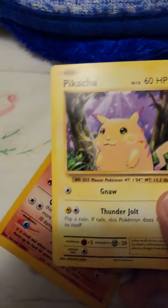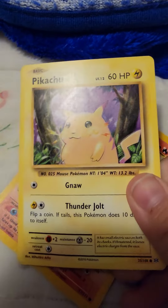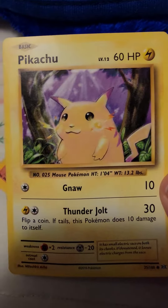Then we got Pikachu — Thunderroll, 60 HP.